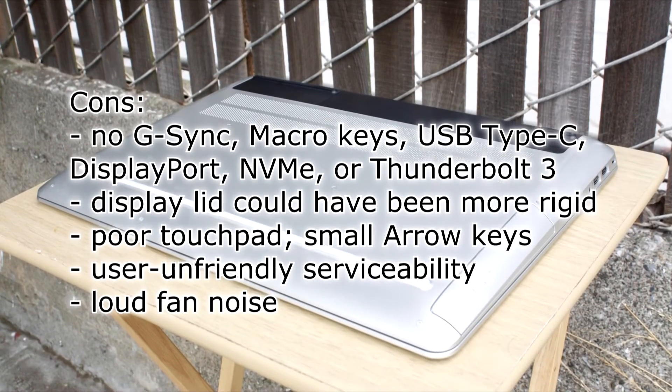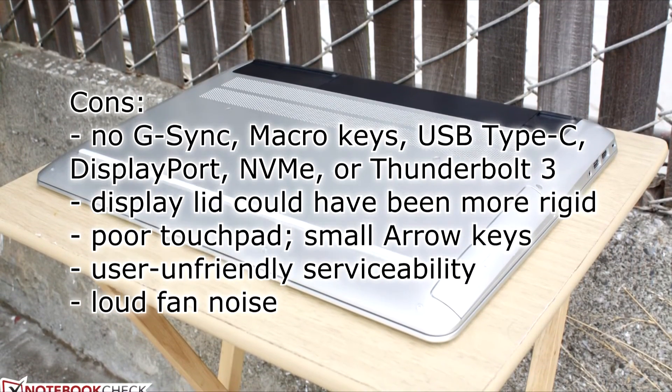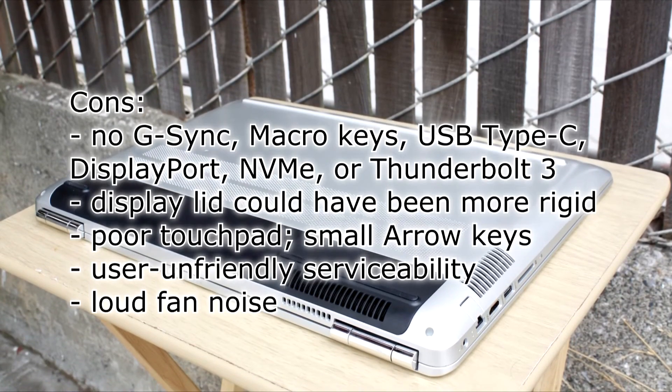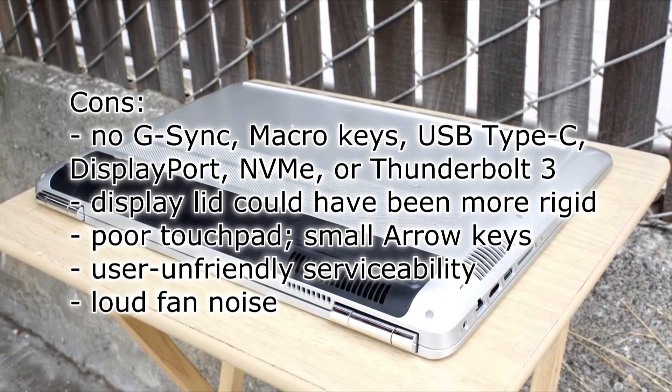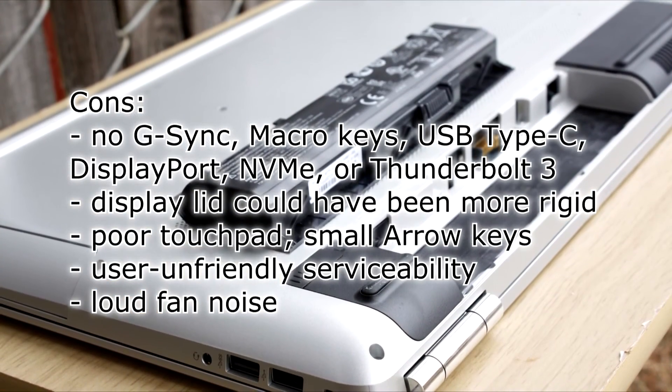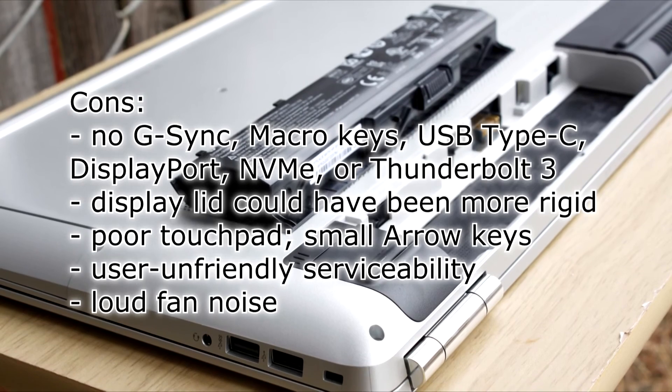Cons: No G-Sync, macro keys, USB Type-C, DisplayPort, NVMe, or Thunderbolt 3. Display lid could have been more rigid. Poor touchpad, small arrow keys, and user-unfriendly serviceability. Loud fan noise.